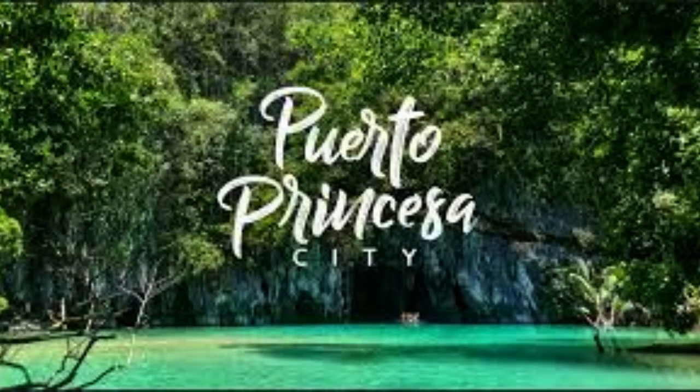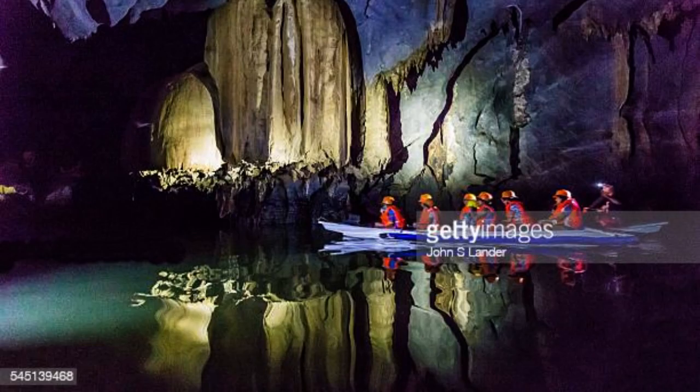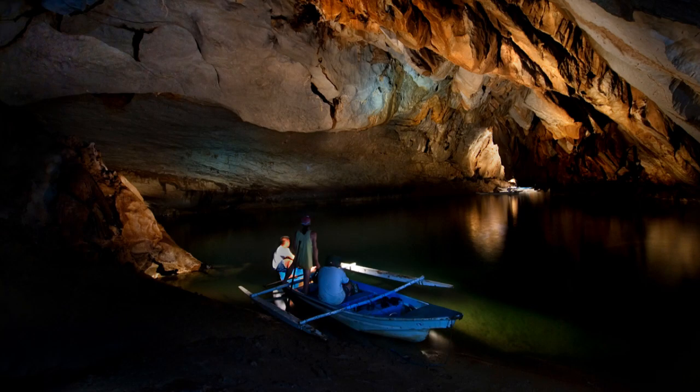Number 3: Puerto Princesa Underground River, Palawan. The gateway to the Philippines' last frontier, Palawan, is its capital Puerto Princesa, home to the world's longest navigable underground river and a UNESCO World Heritage Site — the Puerto Princesa Subterranean River National Park. Book a Puerto Princesa Underground River tour to explore this world-famous attraction. Paddleboats cruise through scenic limestone cliffs as they navigate the accessible 1.5-kilometer section of the underground river cave.